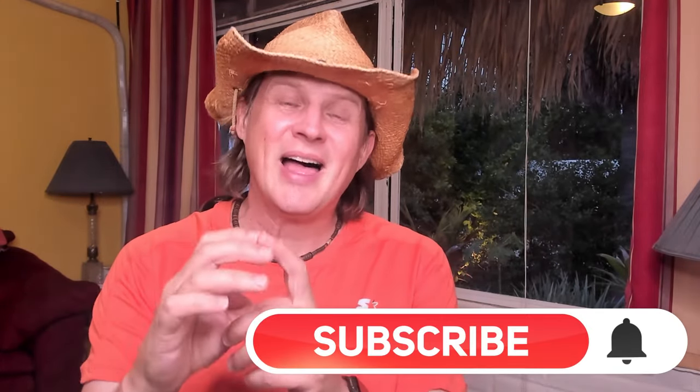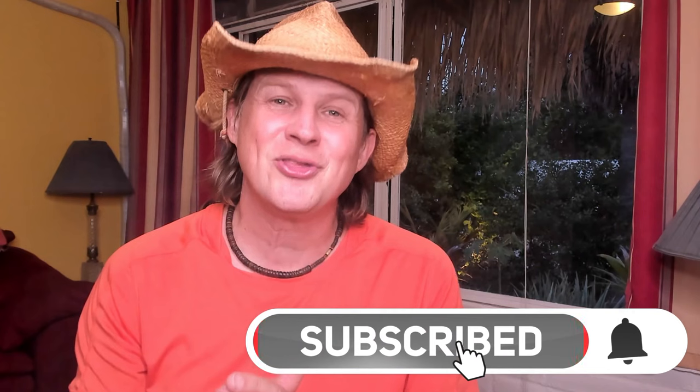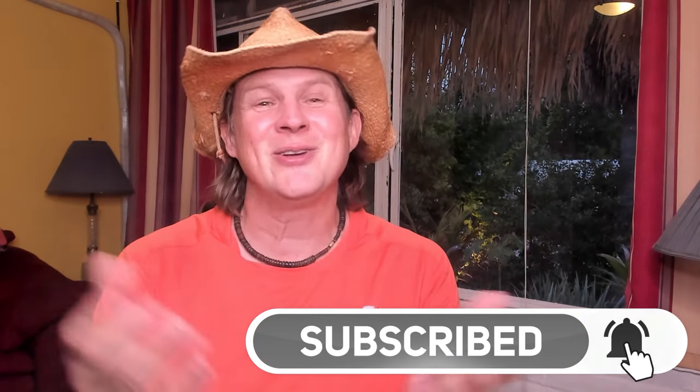If you're living in Mexico or thinking about moving to Mexico — maybe retiring or retiring early in Mexico — click the subscribe button and that little bell icon to tell YouTube that you want notifications about new videos on my channel.